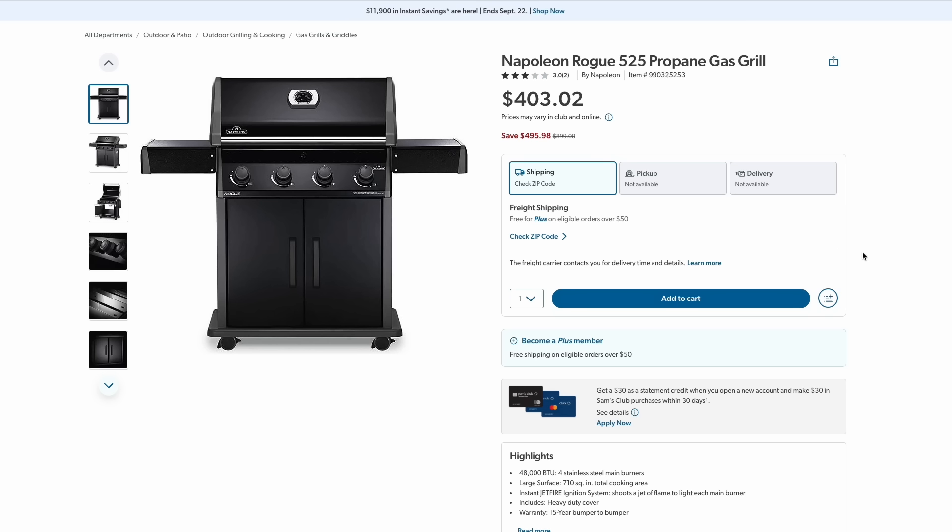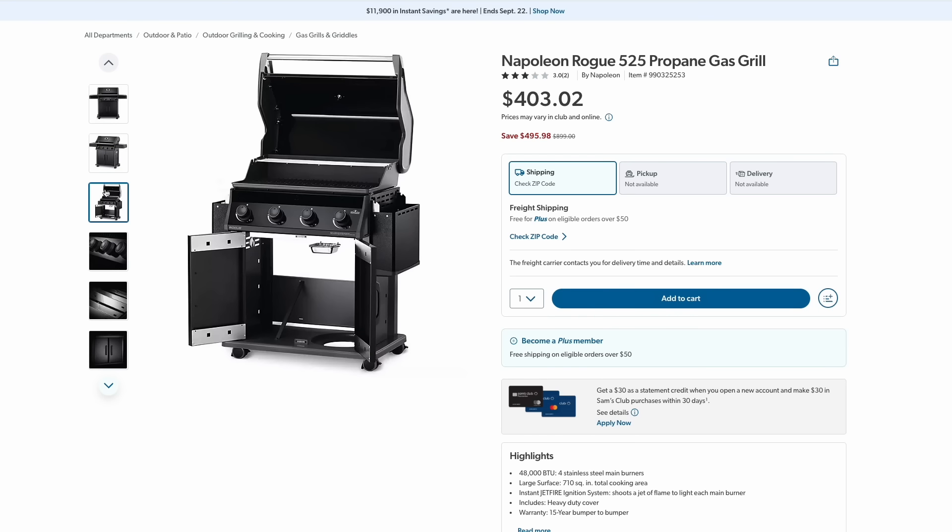Over at Sam's Club, if you're a member, check out this deal on this awesome propane gas grill. This one is over half off at just $403. It's a massive 48,000 BTU four-burner grill with a 710 square inch total cooking area and nice side tables. It just looks like a really nice, well-made grill.